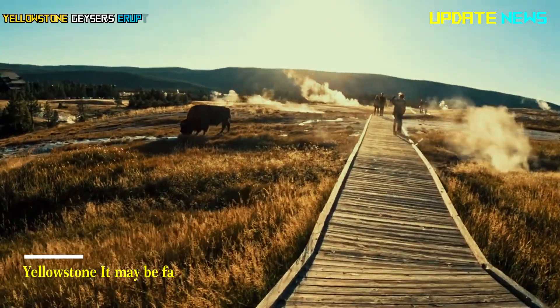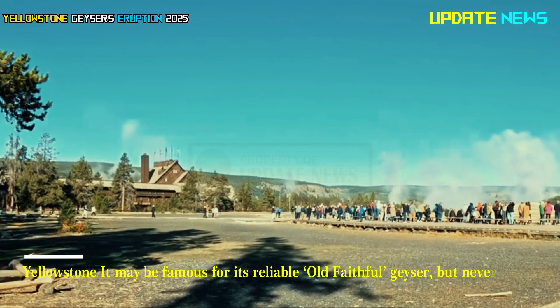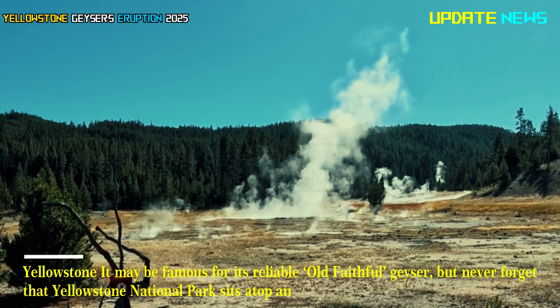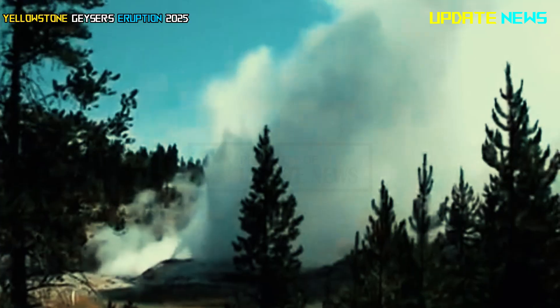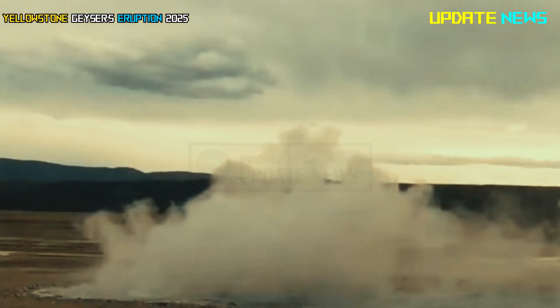Yellowstone. It may be famous for its reliable Old Faithful geyser, but never forget that Yellowstone National Park sits atop an active, dynamic, rumbling supervolcano. Change is always happening — sometimes spectacularly, sometimes not. But change is always exciting.